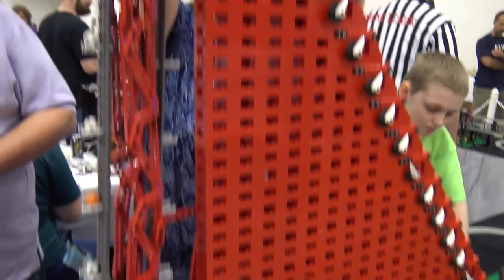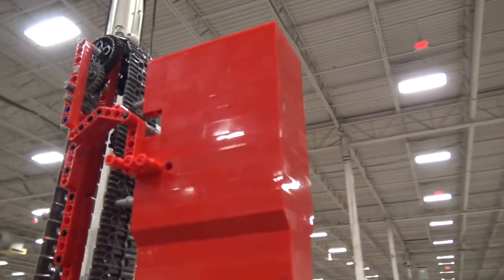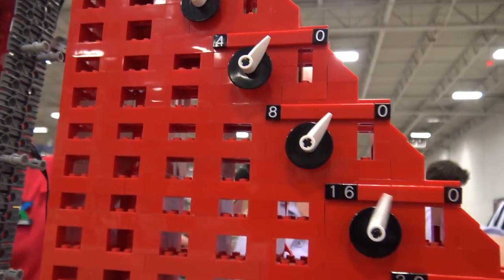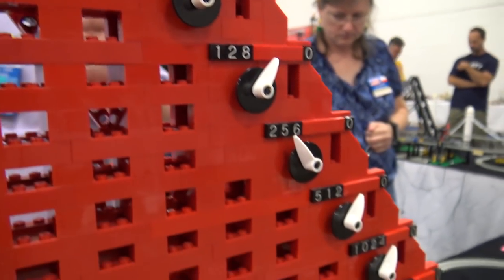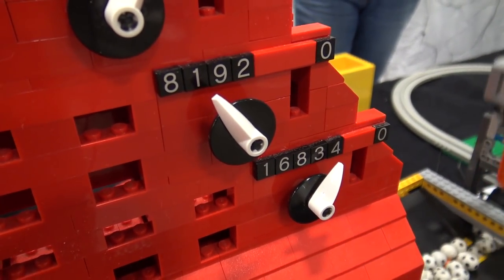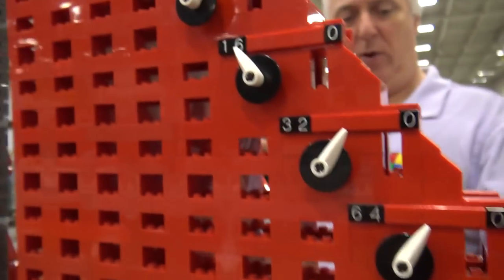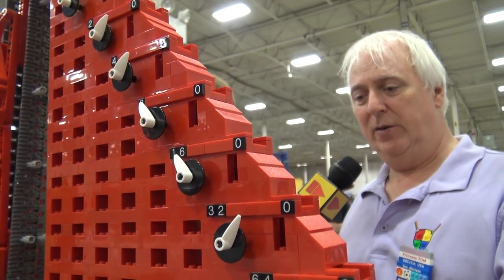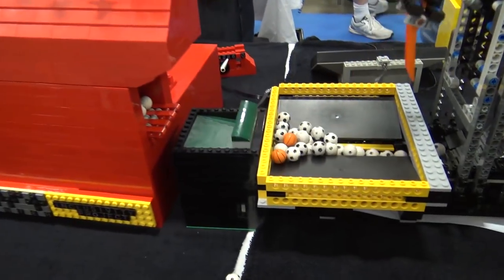This is a different iteration of a binary counter where each bit is represented numerically in front, and as balls pass through they flip each bit — effectively adding one every time you drop a ball. Once the balls fall down all the different columns after flipping their necessary bits, they all exit on a conveyor belt on to the next module.